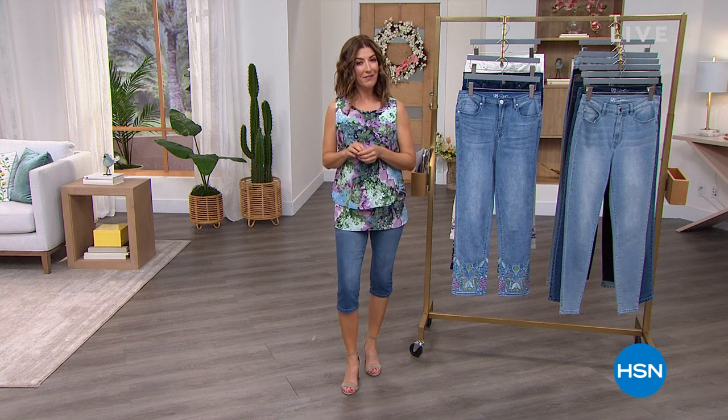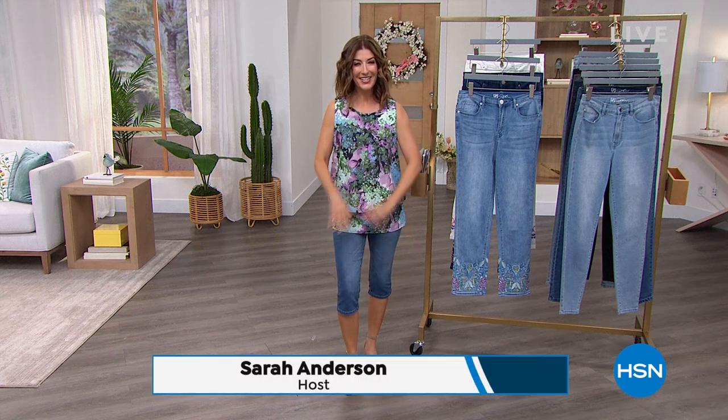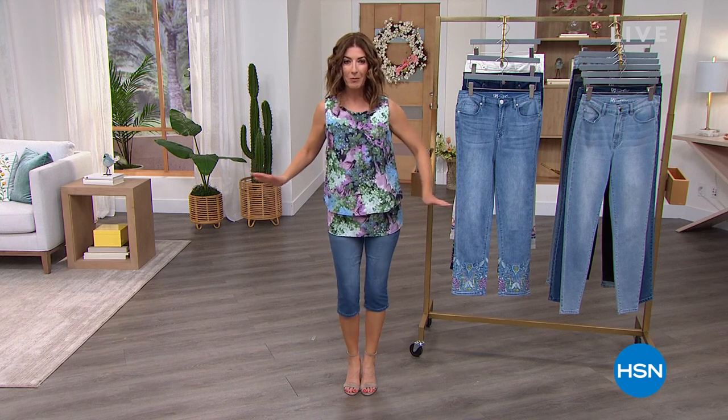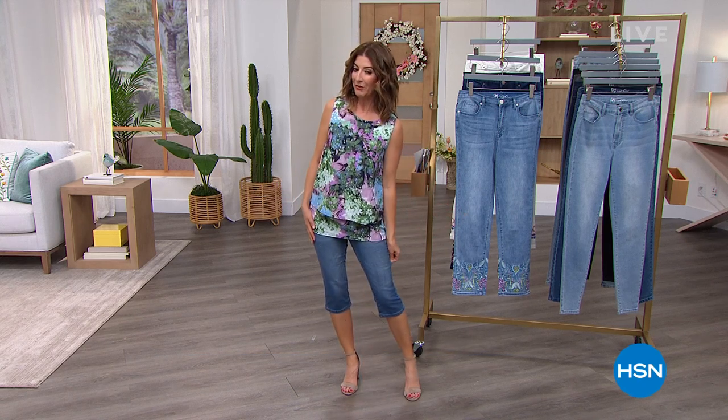Summer sassy fashion — welcome in! My name is Sarah Anderson. I hope you are ready for summer: summer picnics, summer parades, summer barbecues, summer family gatherings.